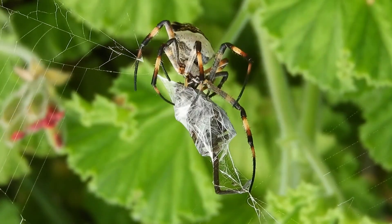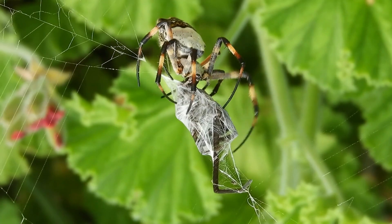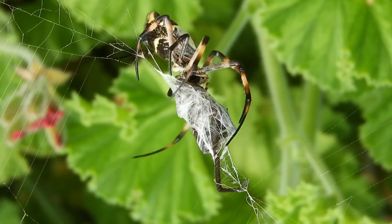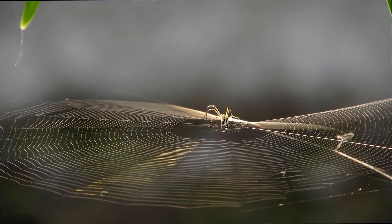Spiders are fascinating arachnids belonging to the class Arachnida, which also includes scorpions, ticks, and mites. These small creatures are found on every continent except Antarctica and have adapted to a wide range of environments, from rainforests to deserts.